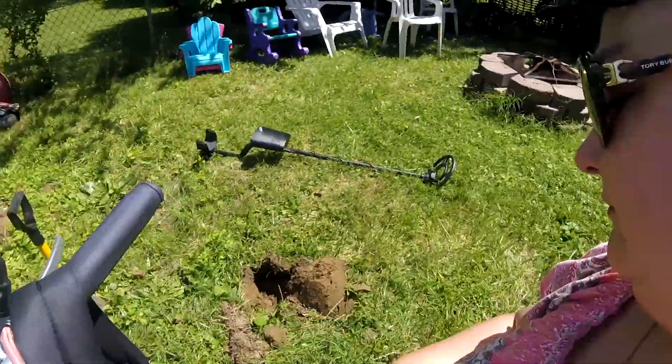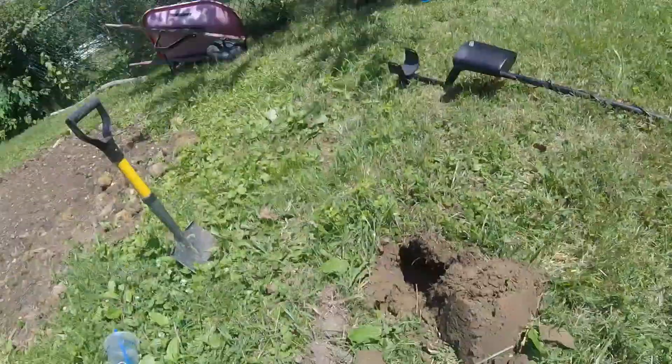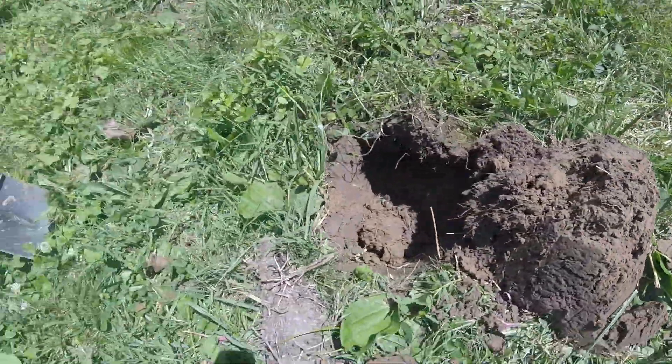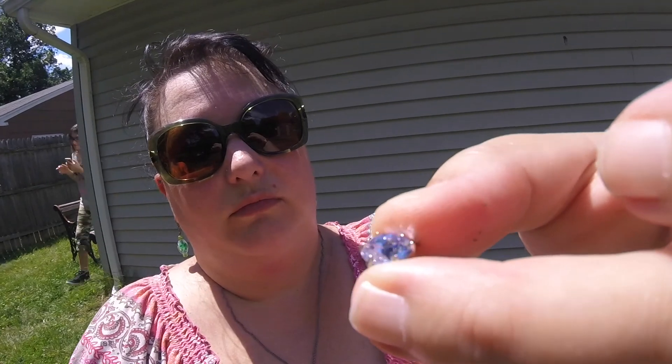We're out here today digging, and we have our youngest daughter, Delilah, with us. She was walking around just looking and had a surface find — it's a gem. But in the meantime, I have a hole down here that is pinging up as a dime. We're about to check it out and see what I find, and that gem our daughter found is very pretty and very reflective inside. We'll see what it is.